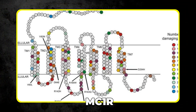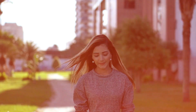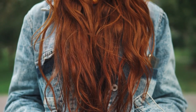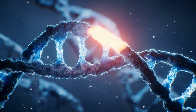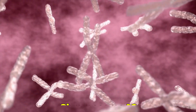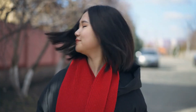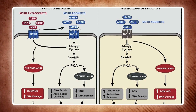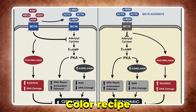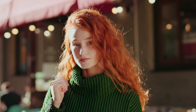One gene called MC1R determines if a child will be a redhead or not. One version could give you brown hair color, another could give you black, and a different version could take a different turn to give you copper, auburn, or even strawberry blonde. For most people, the MC1R gene found on chromosome 16 is involved in the darker pigment called eumelanin, which gives the typical black and brown hair. But when the MC1R gene doesn't follow the usual recipe, it leads to more of a lighter pigment called pheomelanin — and that's where red hair comes from.